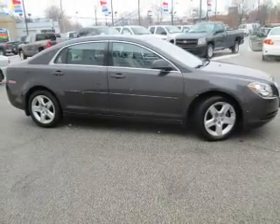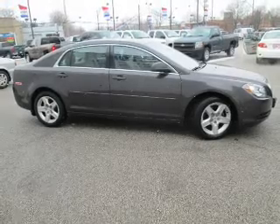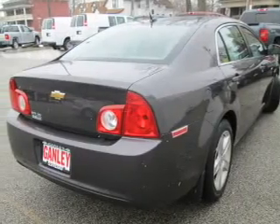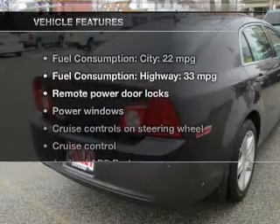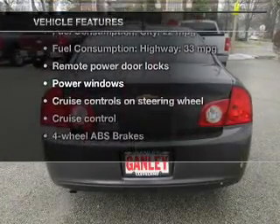Find your way easily with the included navigation system. Brake safely with the anti-lock braking system. Carfax is offered to provide you with peace of mind. Plus, enjoy these notable features that are included in this vehicle.